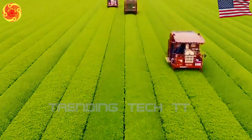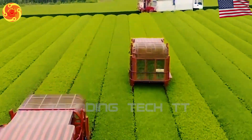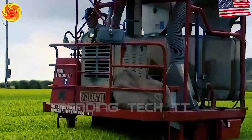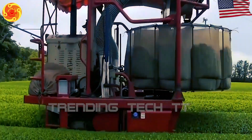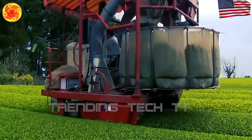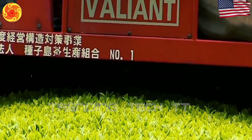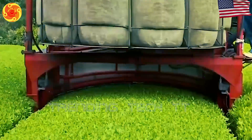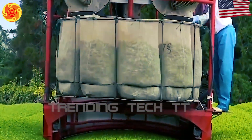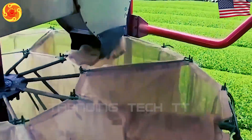Modern agricultural machines are fast, safe, and effective, and it's hard to ignore their appeal. Automated tea harvesters are machines created to swiftly and effectively gather tea leaves from tea bushes. These machines have advanced sensors and algorithms that can identify and choose only the fully grown tea leaves, guaranteeing a top-notch tea harvest. They also feature the ability to adjust cutting heights, catch leaves in baskets, and transport the gathered tea leaves to a central collection area.